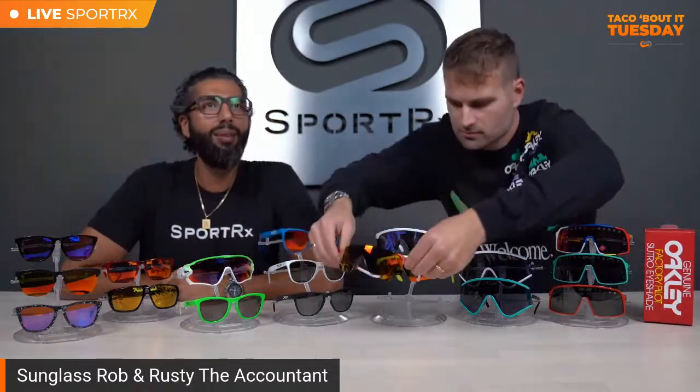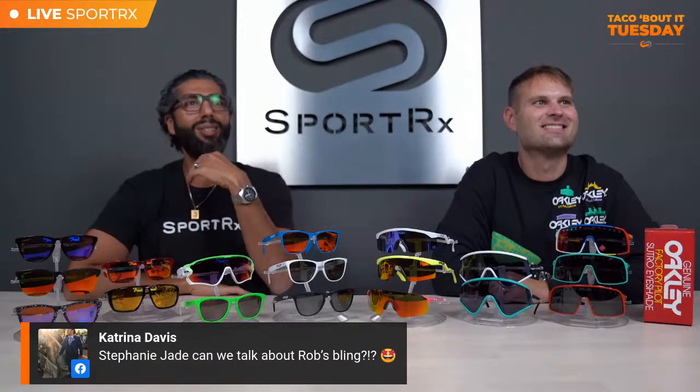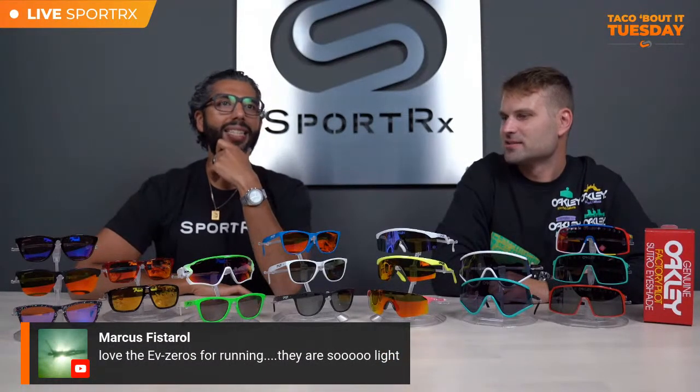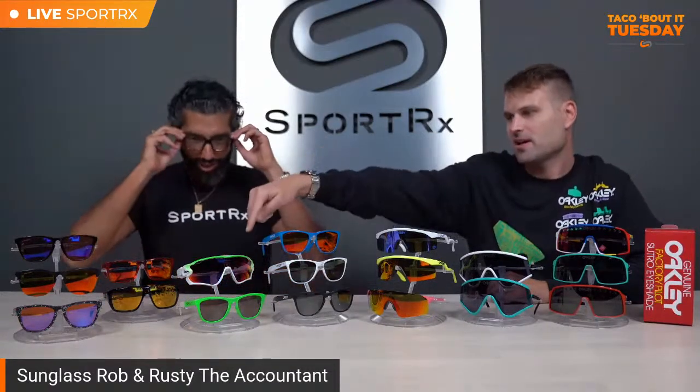Shoutout to the comments — AC says we need Ultimate Warrior face paint. Steph Jade asks about Rob's bling — we'll get into the gold glasses in a second. EV Zeros are great for running — unbelievably light. Dan is in here, and Metal is watching. Metal is the three-time winner of the Race Across America, a local cycling legend in San Diego and a SportRx ambassador — an all-around great guy, lawyer, amazing father. Metal, we love you.